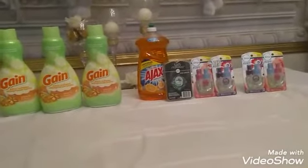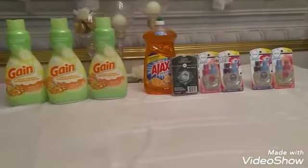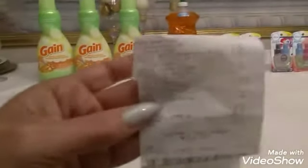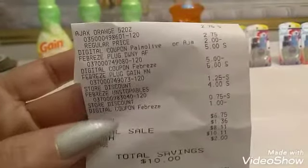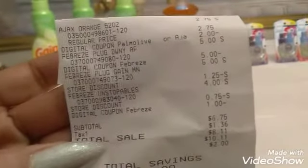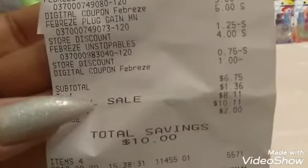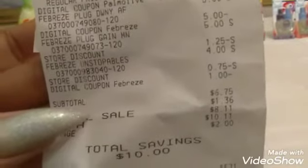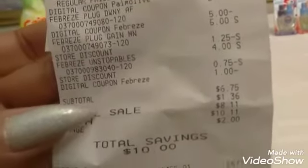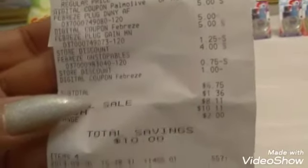Since I reached my twelve dollar limit for the Febreze, my two dollars came out for that, and then I had five dollars come out for one of the refills since that was buy one get one free. I had one dollar come out for the Unstoppables. As you can see right there, with the Ajax my subtotal came up to be six dollars and 75 cents for all these products. The dollar came out for the Unstoppables and the two dollars came out because I reached the spend twelve save two threshold — so this was a great transaction.